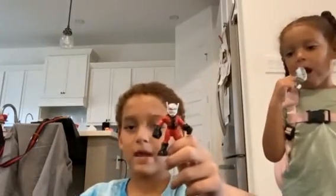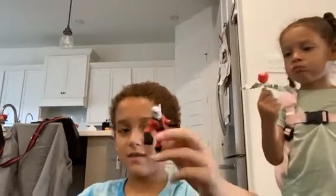This is Ant-Man. He can shrink and get bigger. He uses Pym particles to shrink and get bigger. His real name is Scott Lang.